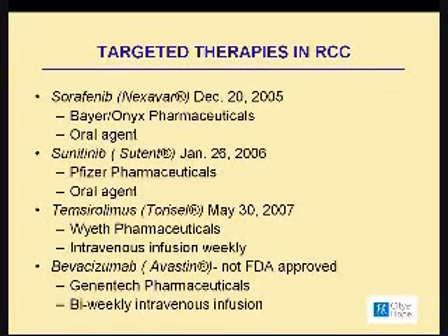Then in May of 2007, temsirolimus was approved. This drug is manufactured by Wyeth Pharmaceuticals, and it is an intravenous infusion that is given every week. Bevacizumab — some of you may know this by the name of Avastin — is FDA-approved. It is made by Genentech Pharmaceuticals, and this medication is given every 14 days, or what we call biweekly infusions.